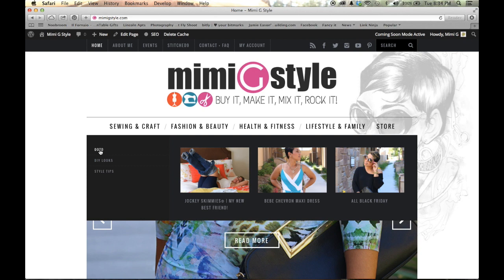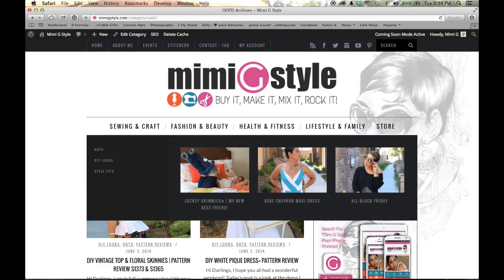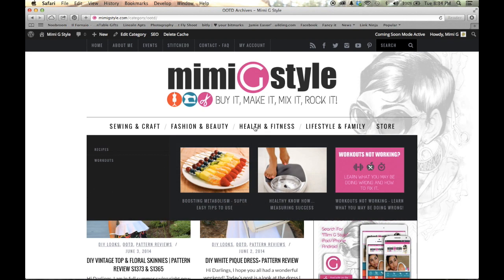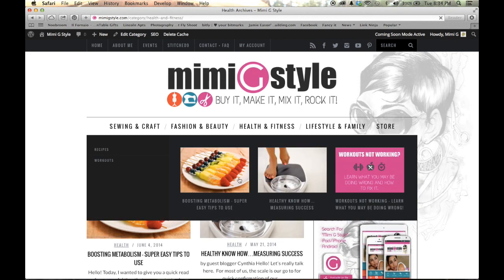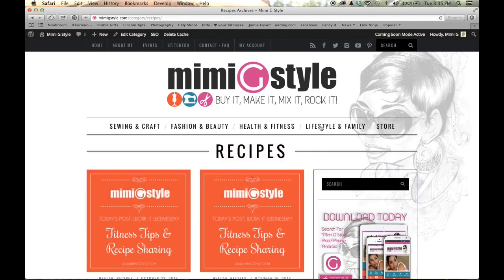If you look under Fashion and Beauty, you're going to see the OOTDs, the DIY looks, and style tips. If you click on OOTD, it's going to show you everything that is tagged with an outfit of the day, whether it's a DIY or not. These three boxes are the most recent postings in the fashion and beauty section. If you click on health and fitness, it's going to bring up everything in that section. Or you can be more specific — let's say you just want to look at recipes, and you can click on recipes. There will be a lot more postings and recipes added as the weeks go along.